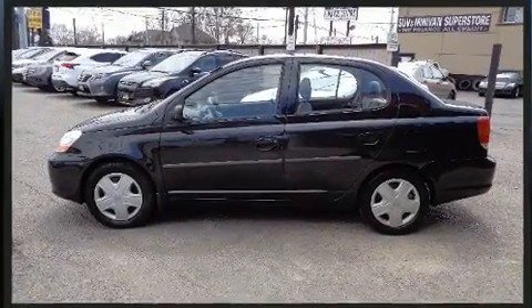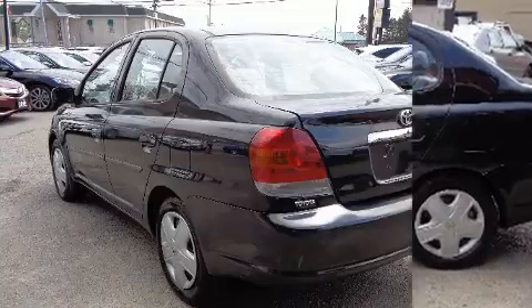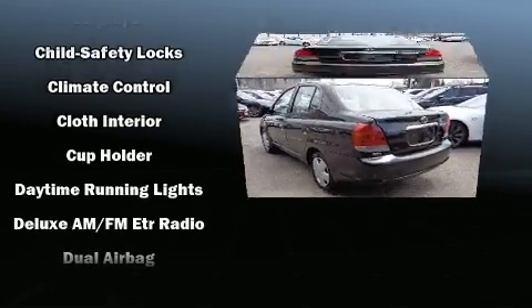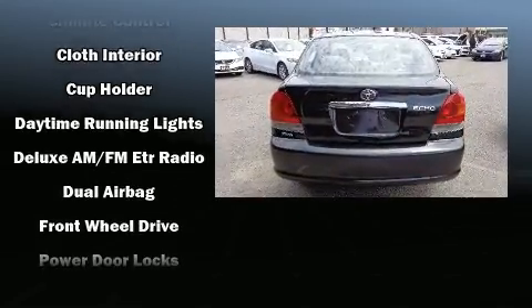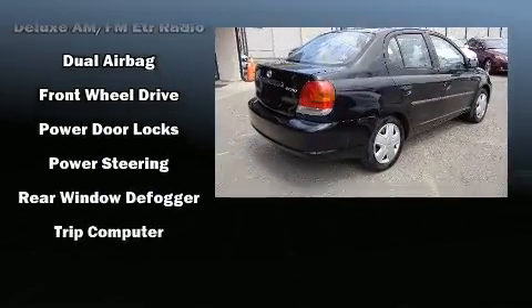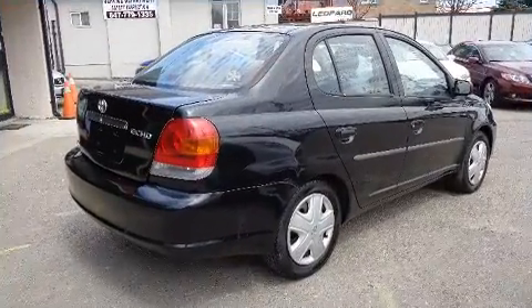All of the premium features expected of a Toyota are offered, including front bucket seats, tilt steering wheel, and a split-folding rear seat. You and your passengers will enjoy the stereo system, which includes a CD player with AM-FM radio and four well-positioned speakers.